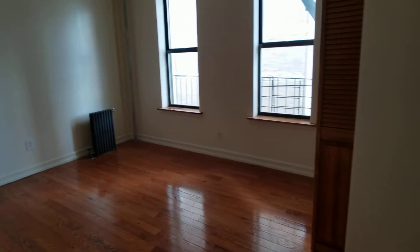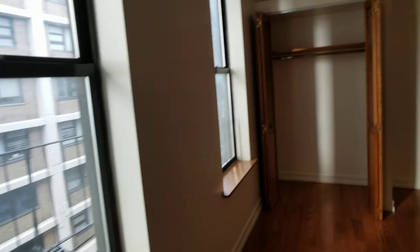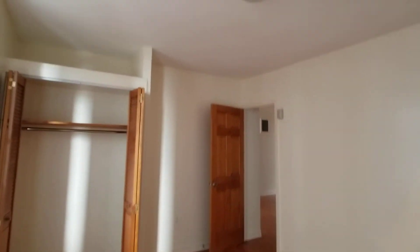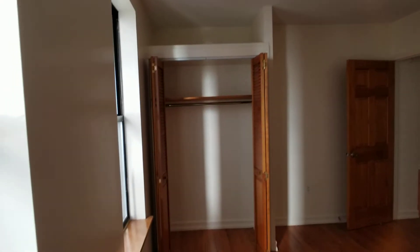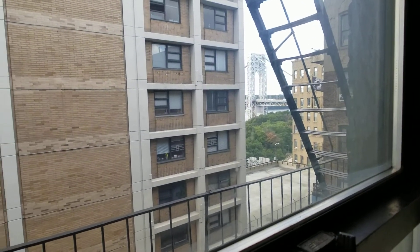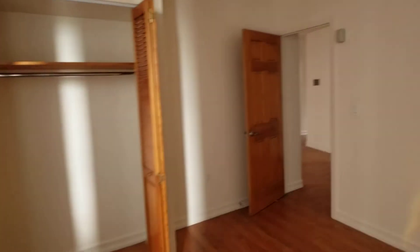Here's the bedroom — a large bedroom. You can get a queen-size bed in here with no problem. There's a closet, a double closet with overhead storage. And there's another look at the view outside. We're right next to Columbia Medical.